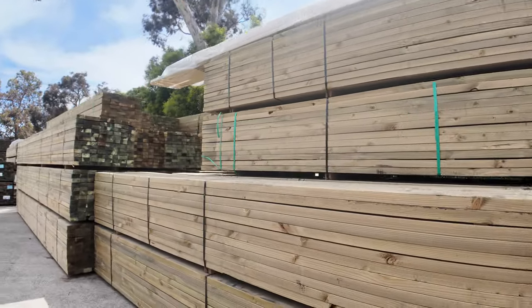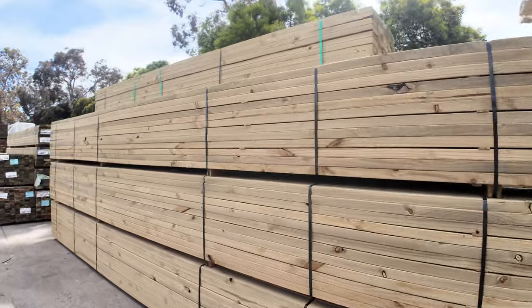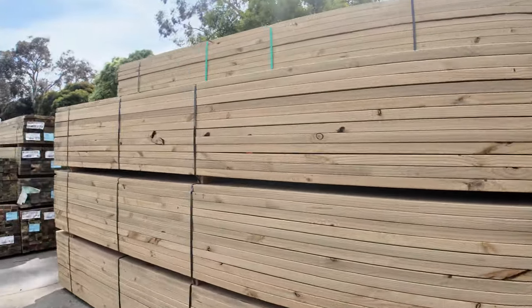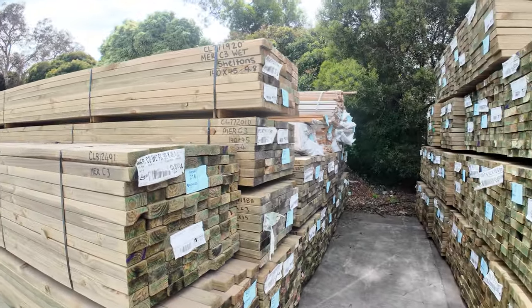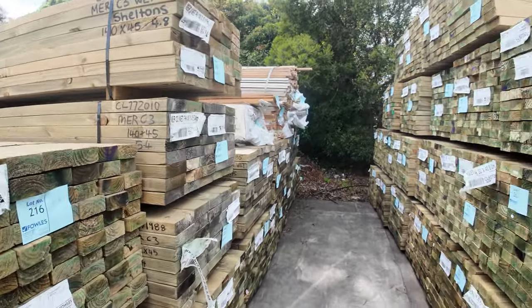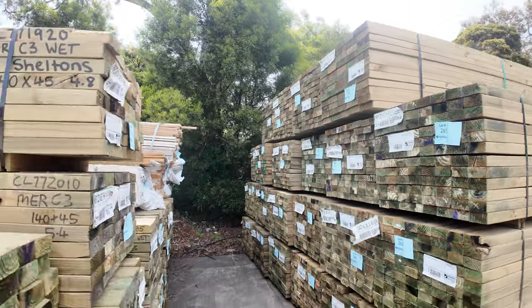Heaps more stock to look at guys. Let's keep moving down. Here's some more of the 90 by 45 — I think they look like six metre ones. All nice fresh stock there. As you can see, large volume of stock guys, all nicely freshly treated by the look of it.